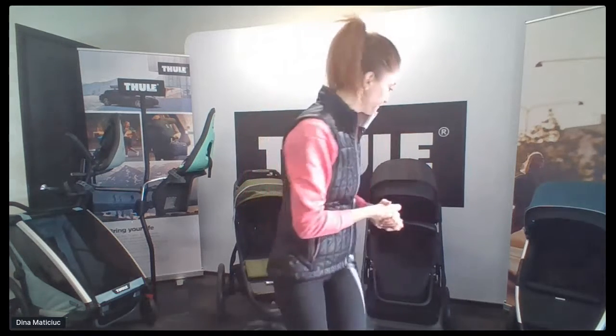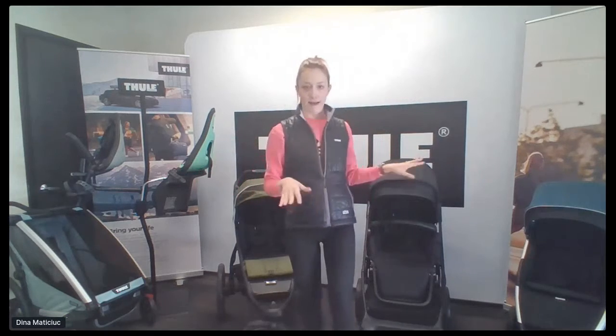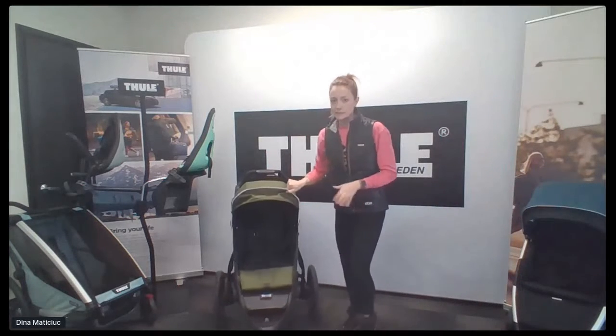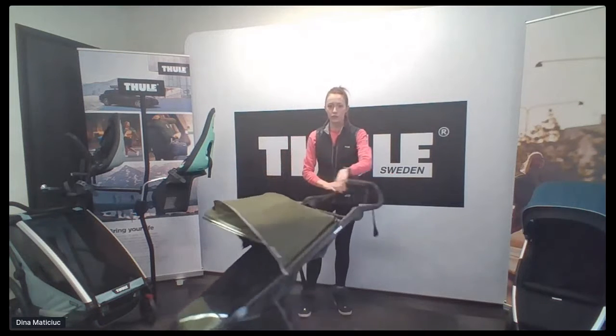So we're going to start with our fan favorite. I have all of our products back here — I'm going to roll them in and out as we talk through. So I'm going to start with our most well-known product in the Active with Kids space, and this is our jogger. This is the Thule Urban Glide 2.